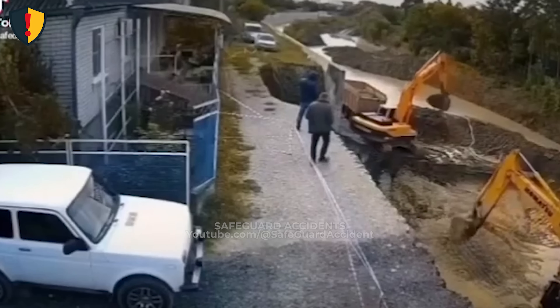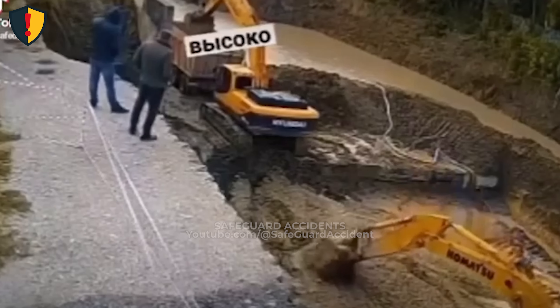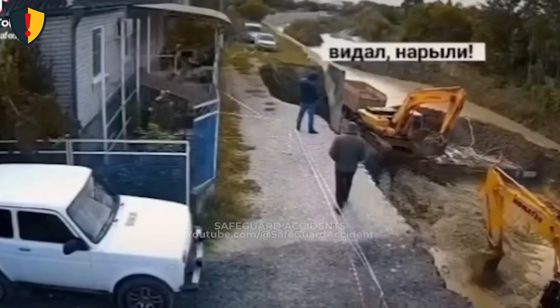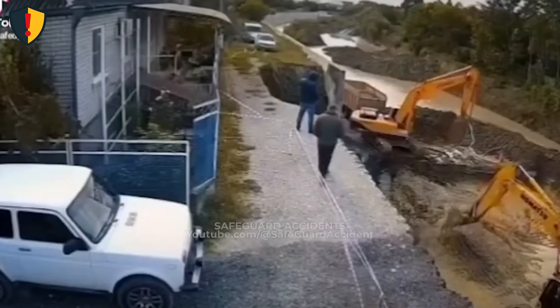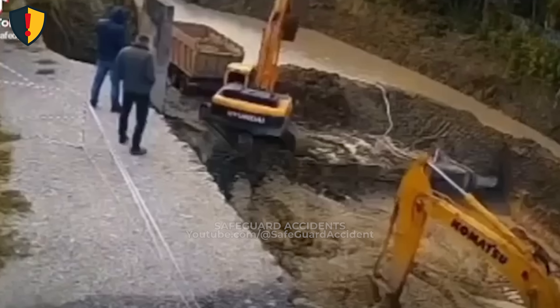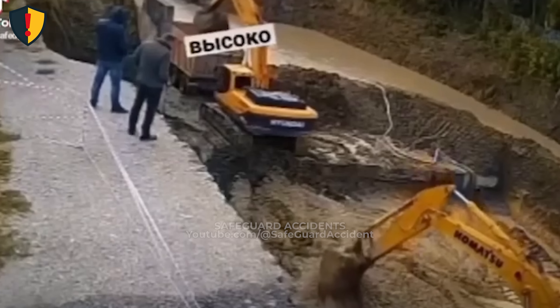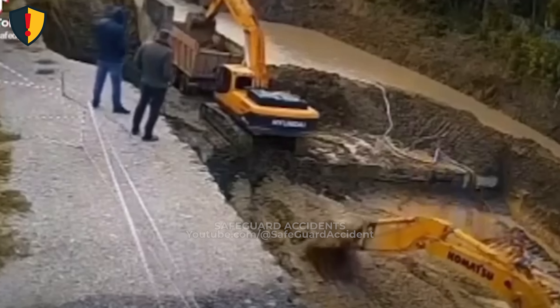What looked like solid ground beside the canal was seconds away from giving out beneath their feet. Along a muddy canal construction site, two excavators worked in tandem, one loading a dump truck, the other clearing the trench floor. The waterline shimmered from recent rainfall and the soil was soft, saturated, and unpredictable. Two site supervisors stood near the edge, observing the loading progress, unaware that the ground beneath them was already cracking, unseen from above.